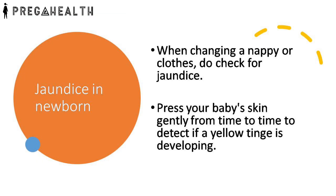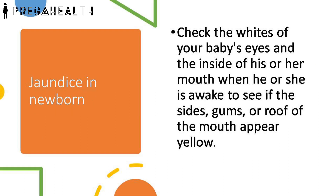When changing a nappy or clothes, it's an excellent moment to check. Press your baby's skin gently from time to time to detect if a yellow tinge is developing. Check the whites of your baby's eyes and the inside of his or her mouth when he or she is awake, to see if the sides, gums or roof of the mouth appear yellow.